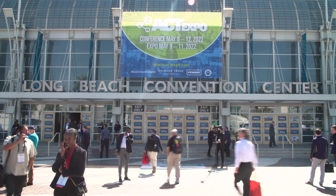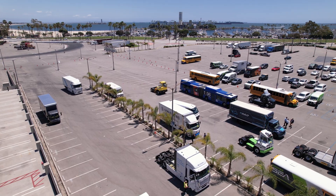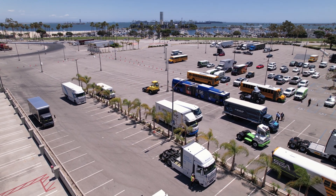Hi, this is Tom Quimby, senior editor of Commercial Carrier Journal, and we are here today at Long Beach at the Convention Center for the 2022 ACT Expo — Advanced Clean Transportation Expo. This is the biggest one yet.